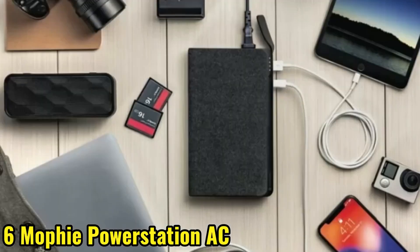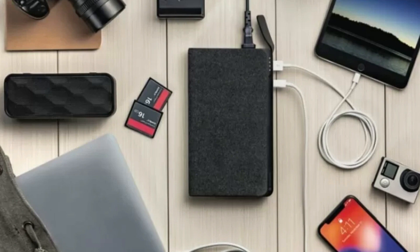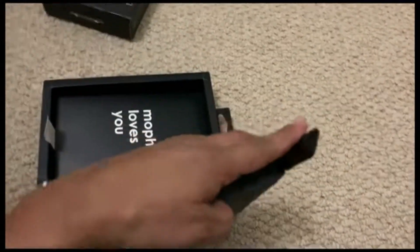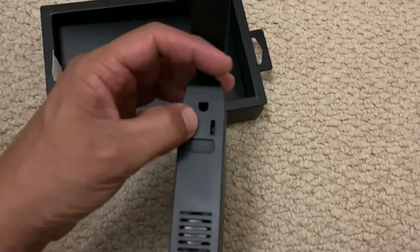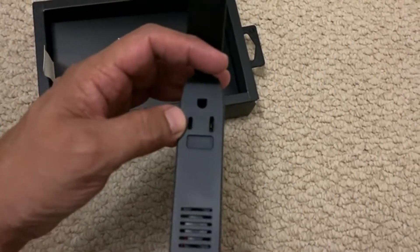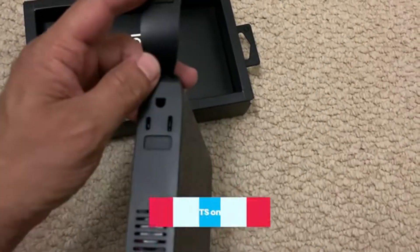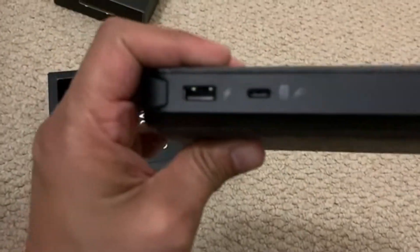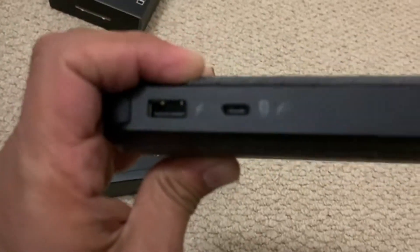The Mophie Power Station AC portable charger comes in at number 6. This powerhouse can charge your laptop, phone, and tablet simultaneously, making it a must-have for long trips. With its high-capacity battery and fast-charging technology, you'll never be stuck without power again.